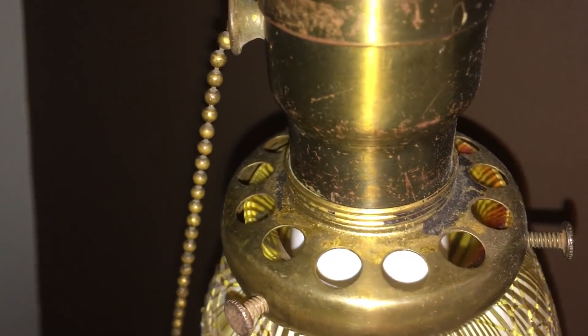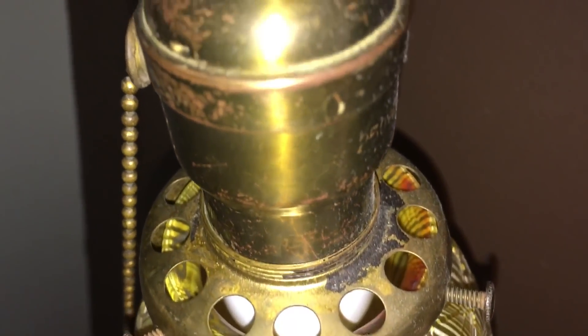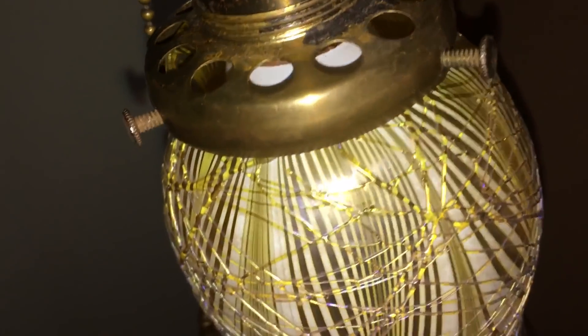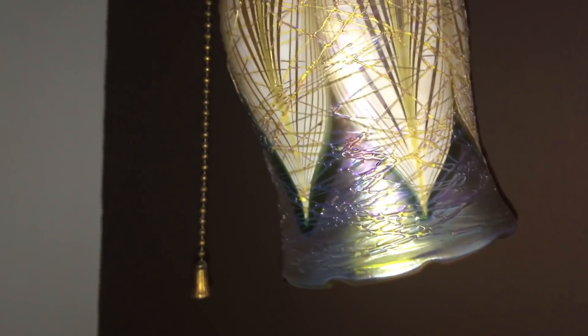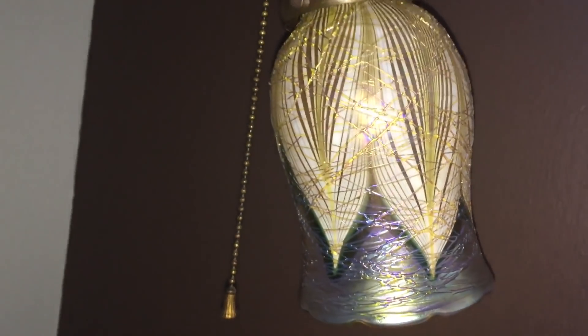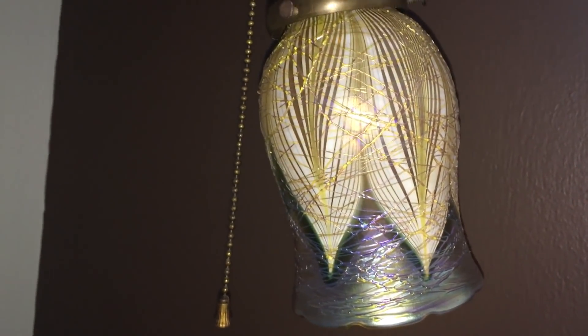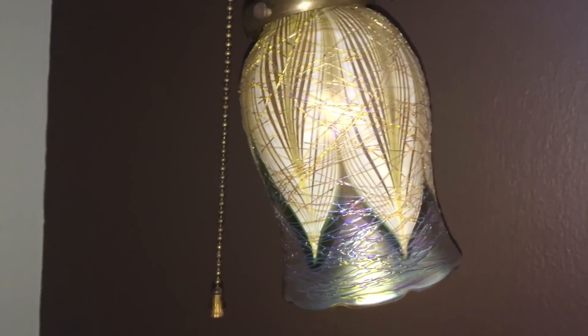It is signed, and I think maybe peeking through there you'll see part of the signature. If not, I'll pop it out and show you the signature at the end of the video. But that's what it looks like, and it was, as you saw, $2.99. I almost needed an oxygen mask when I saw it, because for $2.99 I would have never thought I'd find an authentic Quizel art glass shade in a thrift store. So that was just fantastic.